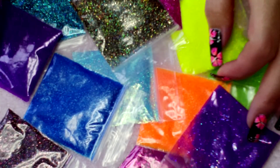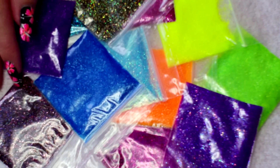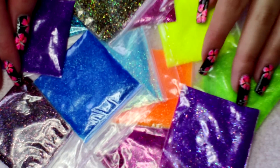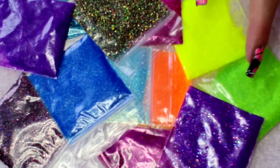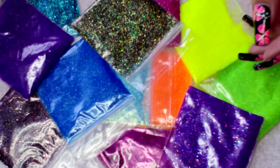Hey guys, so today I'm going to share with you this glitter haul. I got these — they were all purchased from eBay. They come from the seller Smileys6062. I've bought loads of glitters from her in the past and absolutely adore them, so I'm sure I'll love what I've got today. I'll leave a link down below to where you can find her glitters.